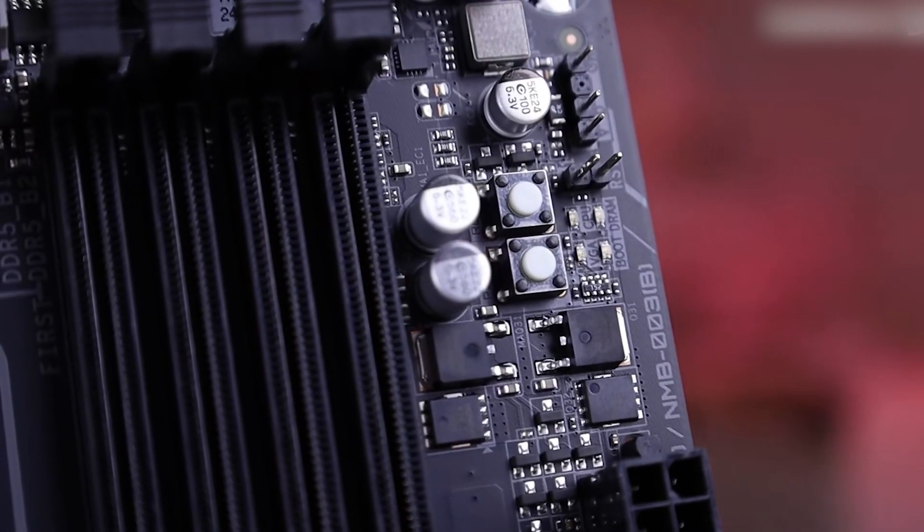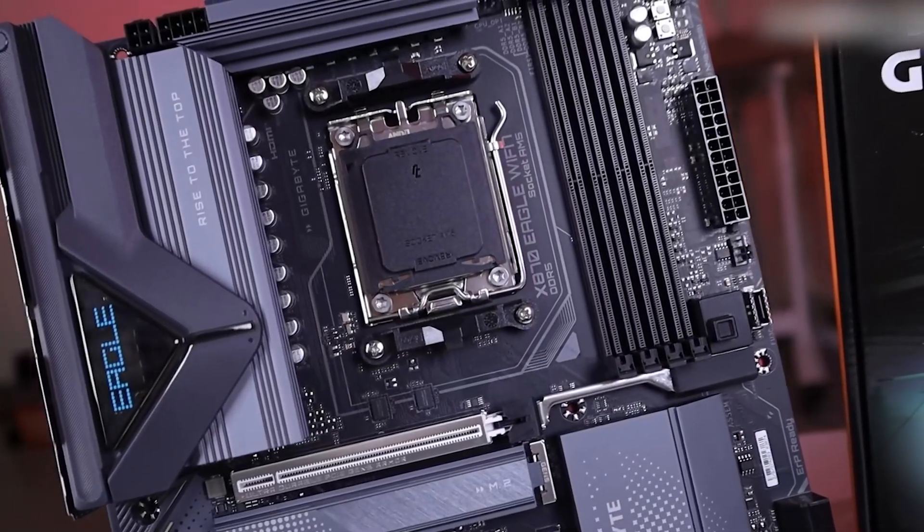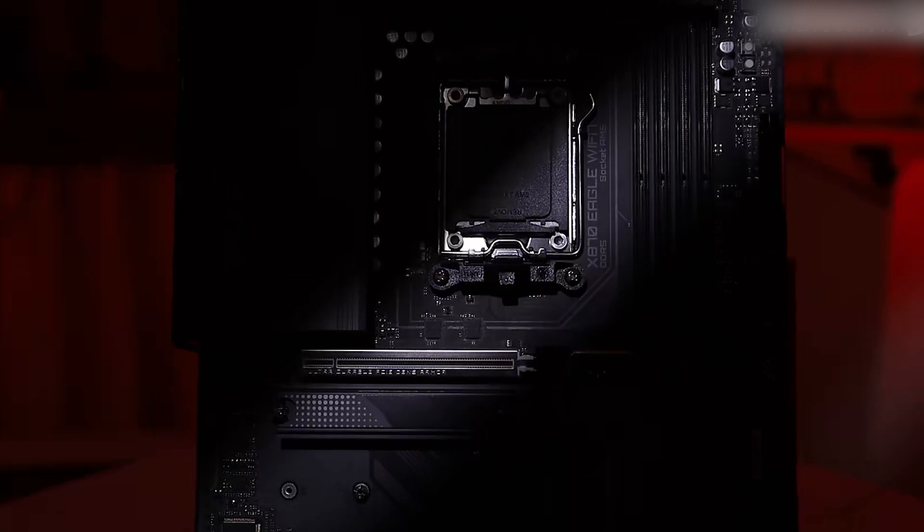Priced at approximately $220, the Gigabyte Eagle offers a compelling value proposition, balancing essential features with affordability. If you're seeking a motherboard that delivers modern connectivity and performance without breaking the bank, check out the latest offers on Amazon!